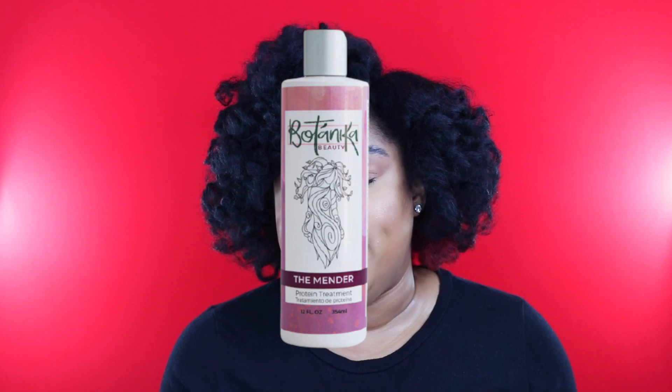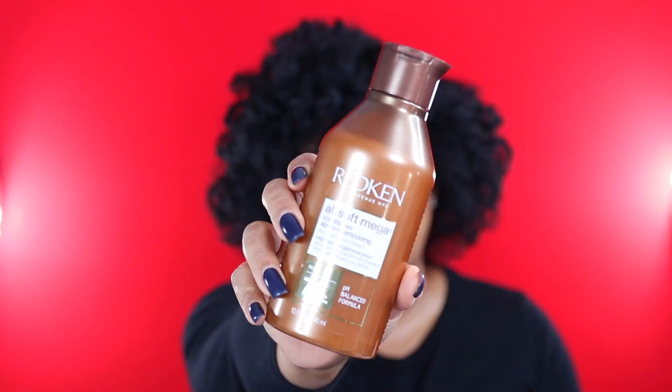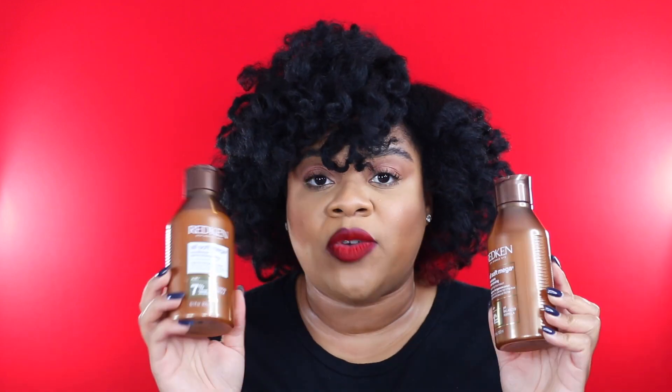I also finally got my hands on the Botanica Beauty Mender protein treatment. The girls have been going off about this, and shout out to Sharae for grabbing it for me from a hair event. I also picked up the Redken All Soft Mega shampoo, which I mentioned in my Black Friday wish list, as well as the matching conditioner. I'm including these in the haul because I picked them up during Black Friday, but I've already tried them — I won't go into detail right now but I'll include them in a wash day routine in the future.